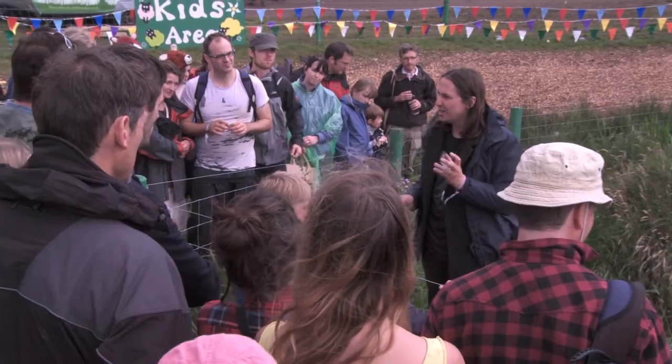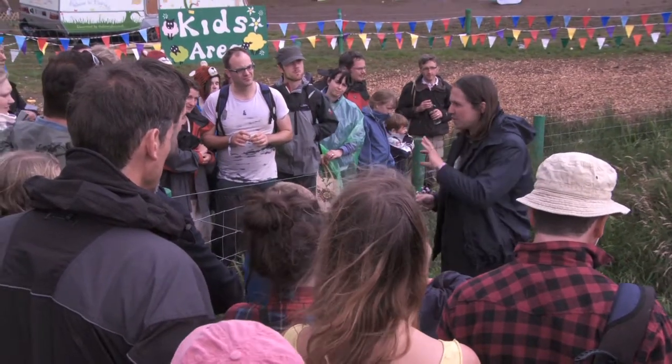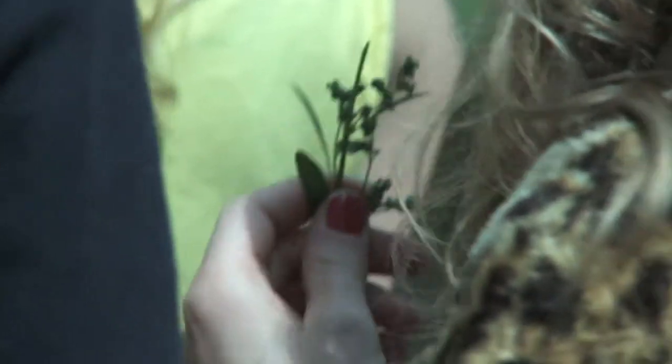We've also seen a very interesting mustardy spice called garlic mustard, and the seeds of that are just mature at the moment, so people can collect them and use them just like mustard seeds in cooking, or even just grind them up and make their own luxurious garlic mustard condiment to use at home.